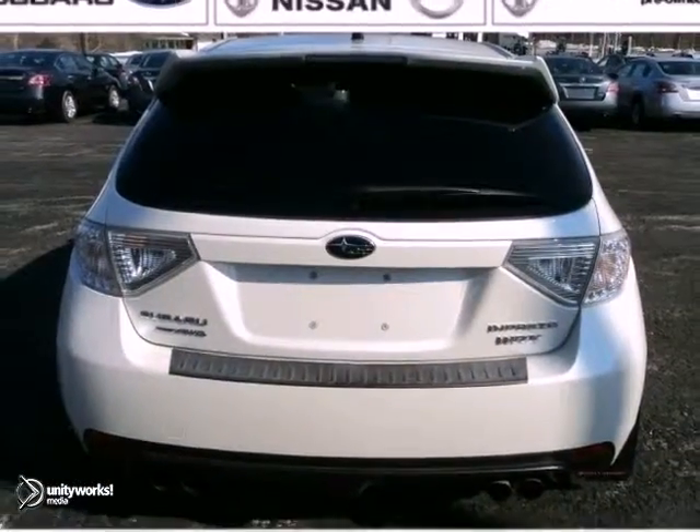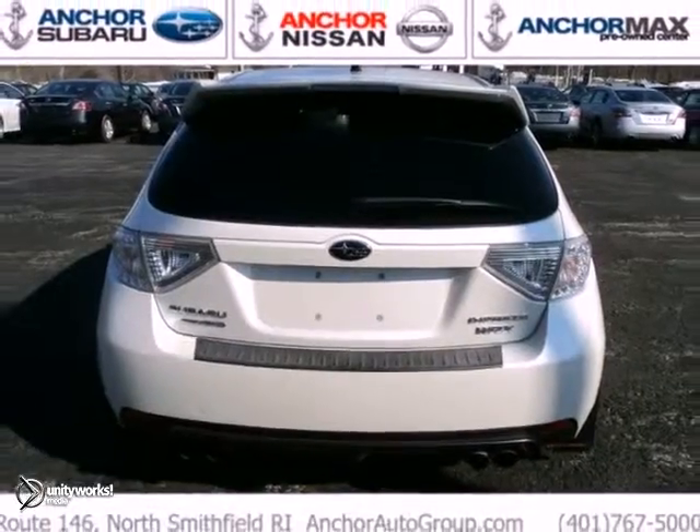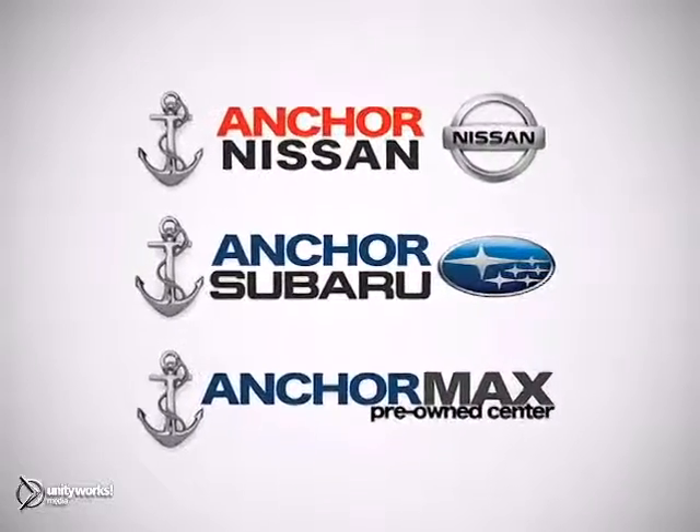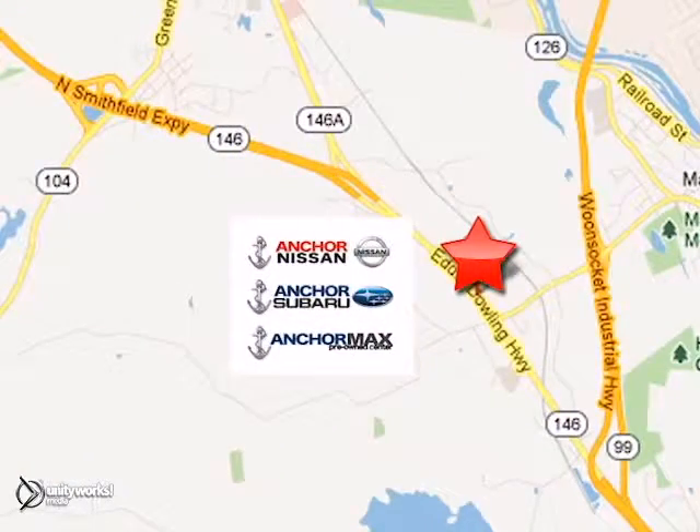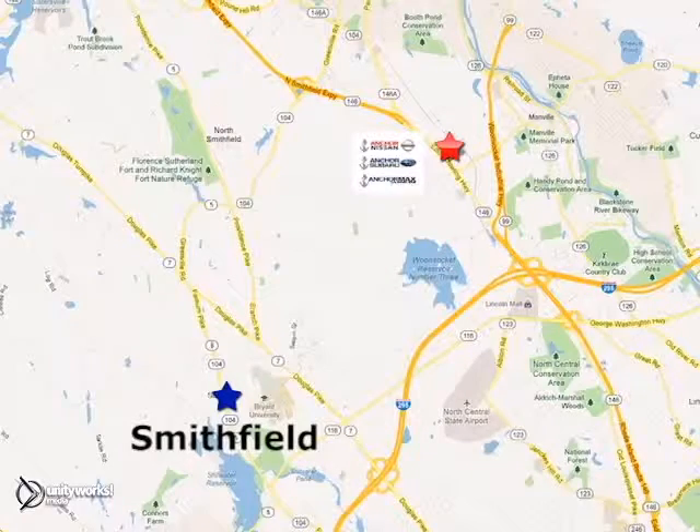Come in for a test drive today. At Anker Auto Group, our number one goal is to make sure you're satisfied. Stop in today. We're conveniently located just 10 minutes north of Providence on Route 146.